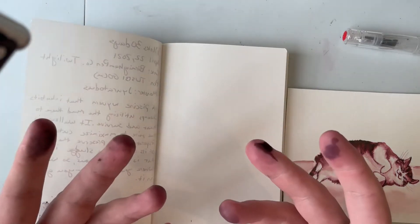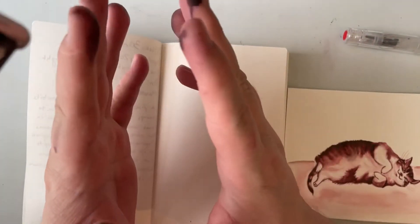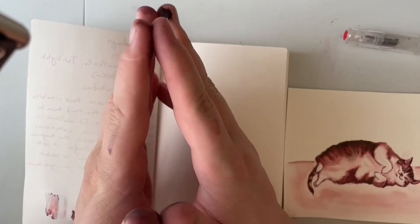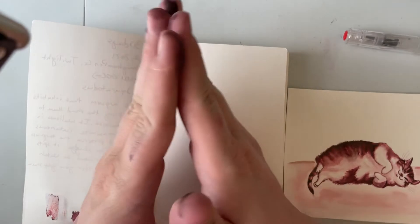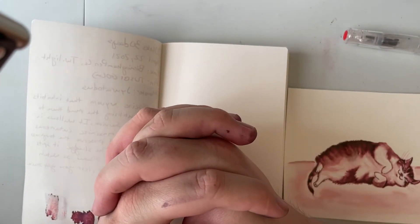I believe I have more Alternator Crimson on my fingers than I was able to get into a pen. I didn't have enough, really, to fill a pen. I did dip the nib in there to sort of soak up some ink, so hopefully that will be enough for my purposes today.